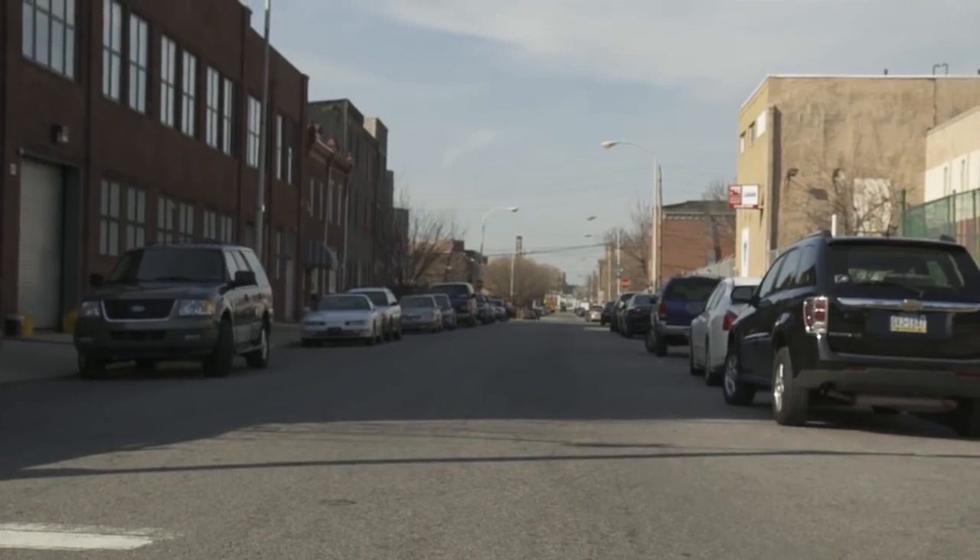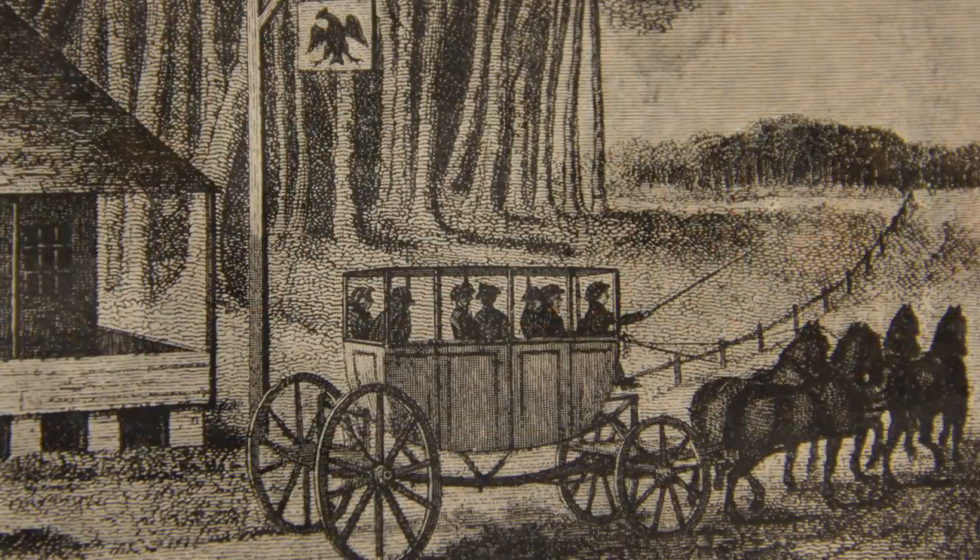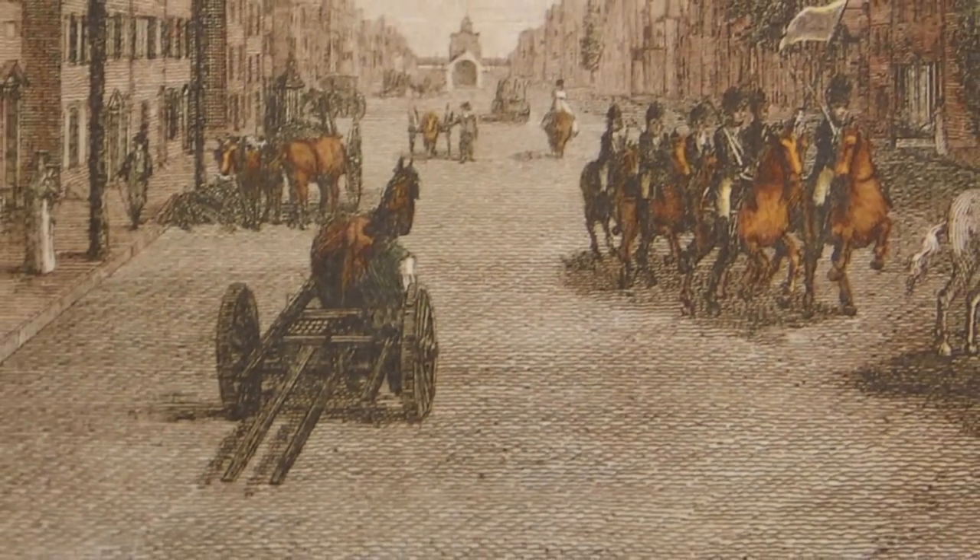We're standing just above what is today Northern Liberty, in what would have been the heart of the Liberty section back in 1790. This is Germantown Road. This road was crowded with carriages and coaches of Philadelphians fleeing to higher ground.